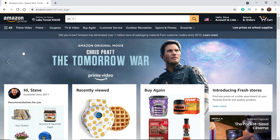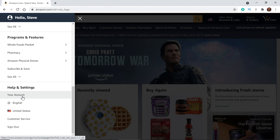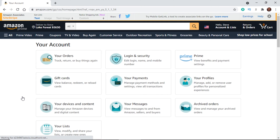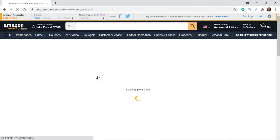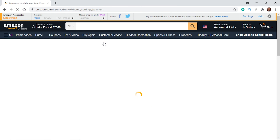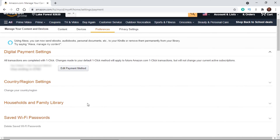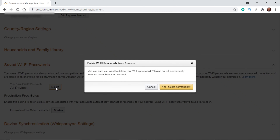I'm going to go ahead and load up the website right here. To get to this, I clicked on the menu in the top corner, scrolled all the way down to your account. Once that loaded up, I clicked on your devices and content. Then I went to manage devices, and then using the tabs at the top, I clicked on preferences. From there, I scroll down to saved wifi passwords, and then I clicked on delete.